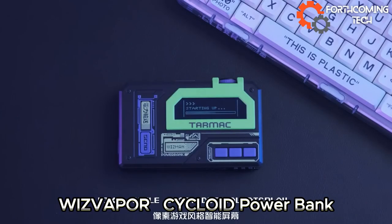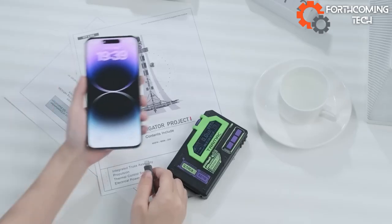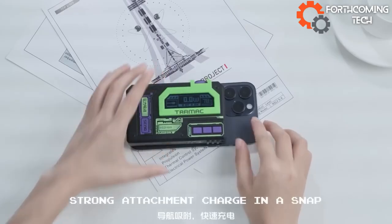Get charged in style with the Wyze Vapor Power Bank, rocking retro cyber vibes, an 8-bit graphics display, and simple games. Plus, it's your trusty 10,000mAh sidekick.